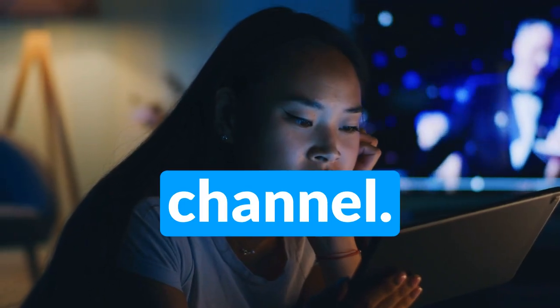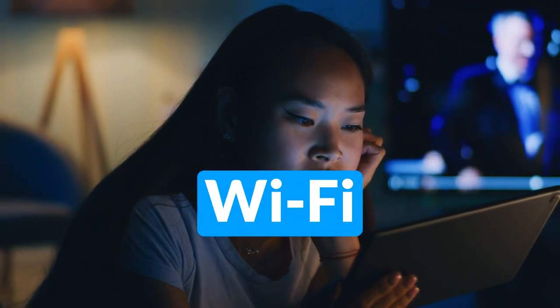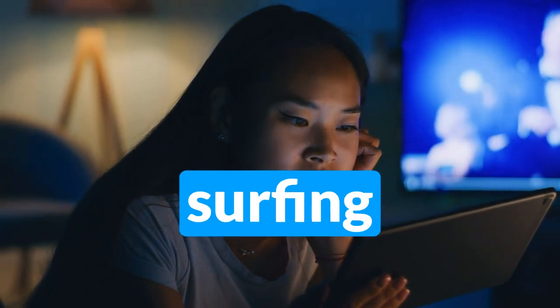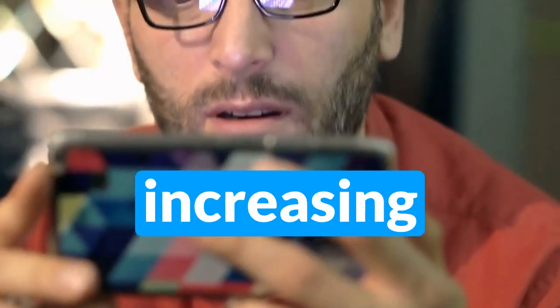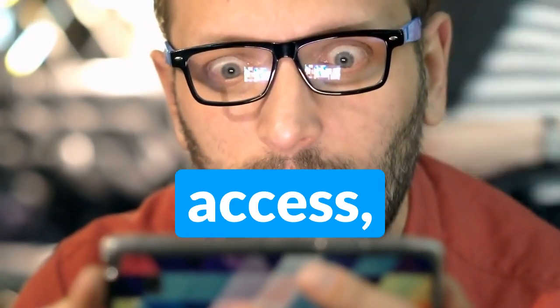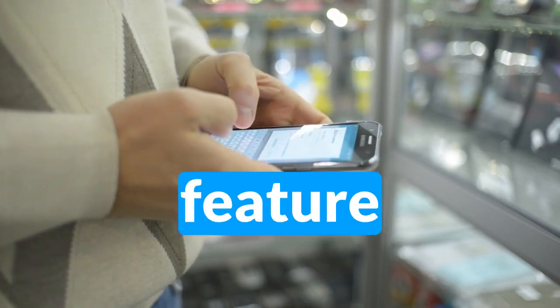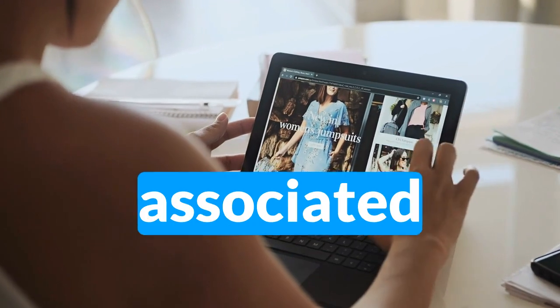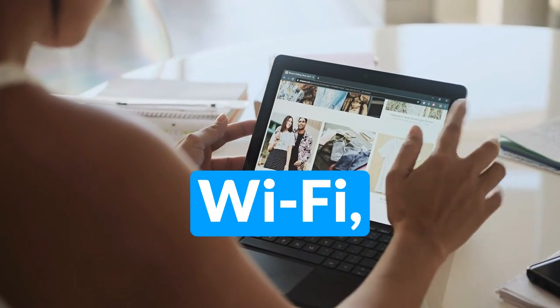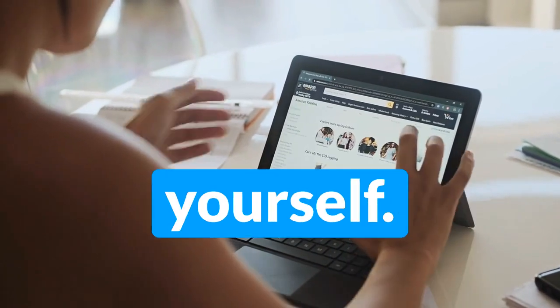Hello, welcome back to our channel. In today's video, we'll be discussing the risks of using public Wi-Fi and how to stay safe while surfing on the go. With the increasing popularity of mobile devices and the growing need for internet access, it's no surprise that public Wi-Fi has become a common feature in our daily lives. There are many risks associated with using public Wi-Fi, and it's important to take the necessary precautions to protect yourself.